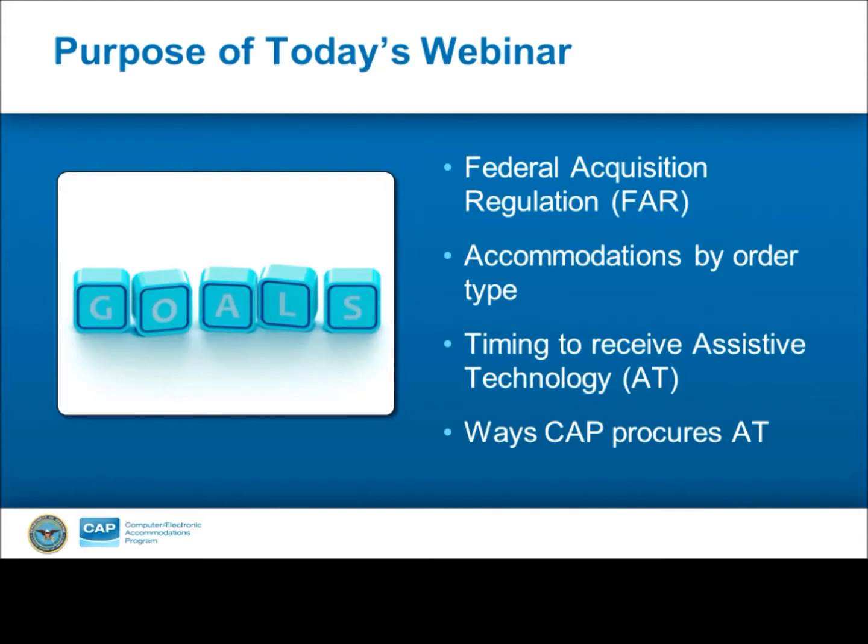CAP customers include DOD employees, active duty wounded service members, or federal employees with one of our 68 partner agencies. This webinar will help you understand what to expect and, in particular, why some orders have longer or shorter timeframes. This webinar will cover the Federal Acquisition Regulations that apply to procuring AT, accommodations by order type, timing to receive AT, and ways CAP procures AT.